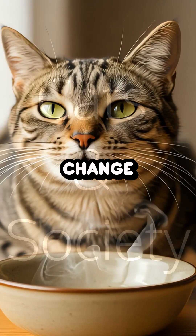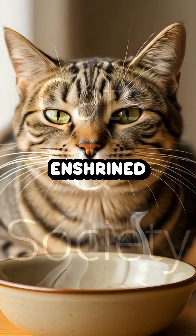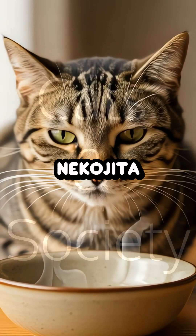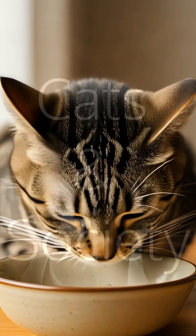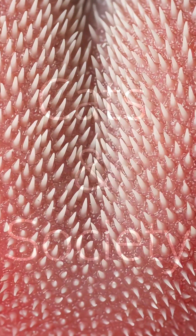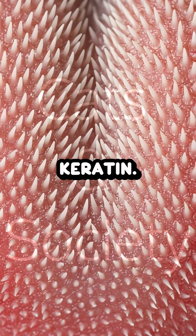This dietary shift did not change their famous pickiness, enshrined in the Japanese term nekojita, or cat tongue, for someone who can't handle hot food. A cat's tongue itself is a marvel of biological engineering, covered in tiny, backward-facing spines made of keratin.